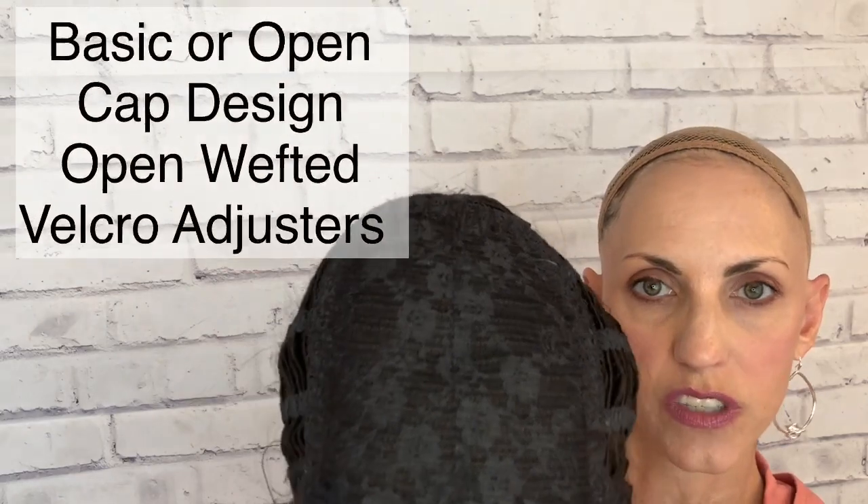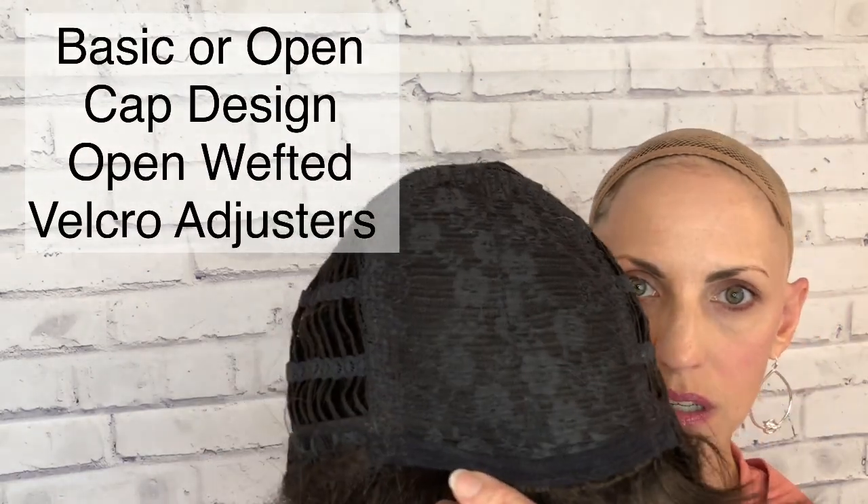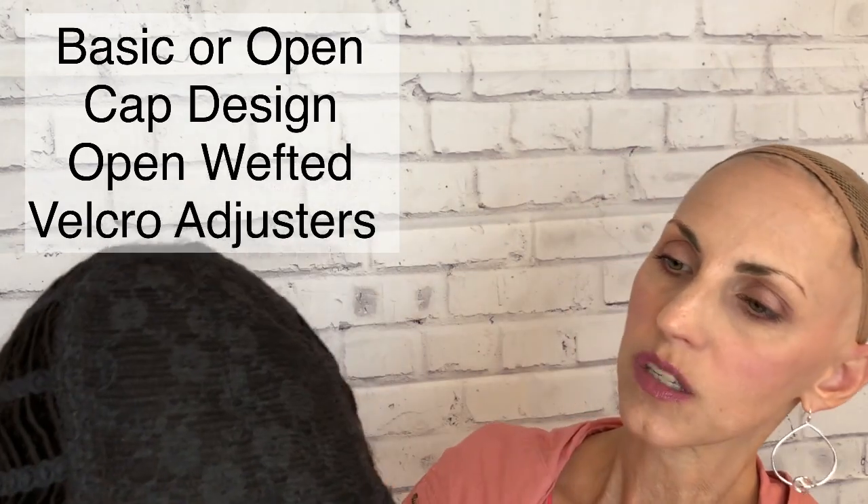Let me pop her off and we can look at the inside of this basic cap wig. As you can see, there are some wefts under there because this is considered to be a very breathable cap, but it has closed lace over the top and there is permatease in there. The teasing is mostly just right at the wefts, so not bad.